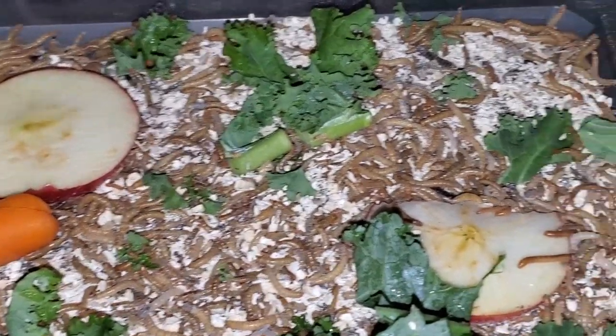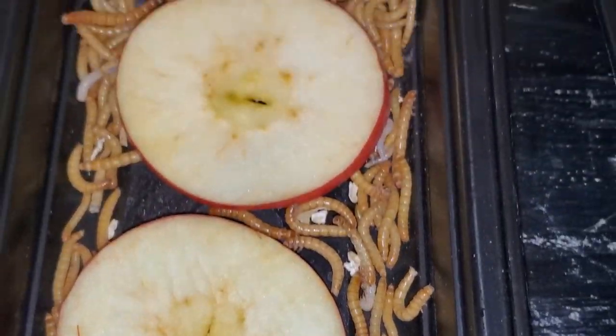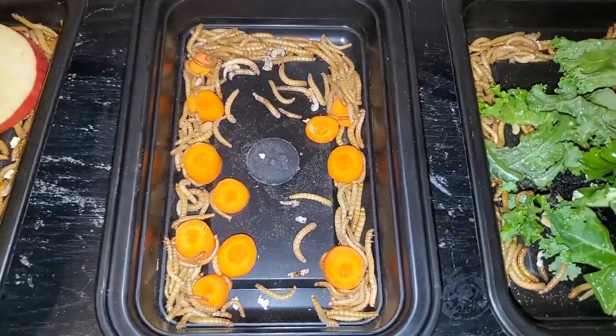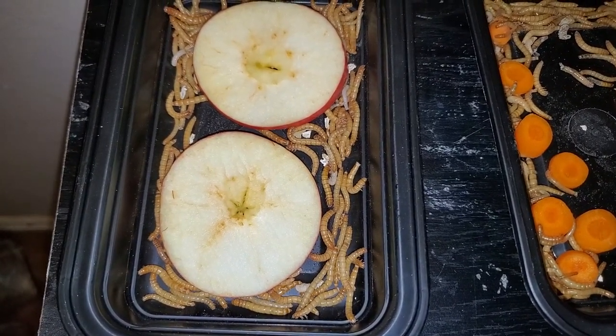Now, let's talk about the KC Exotics way of doing it. Take three different vegetables or fruit you want to give your pet. I'm going to go with apples, kale, and carrots. The reason I am choosing these three right now are due to availability and what they contain.